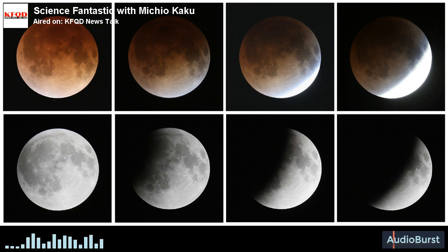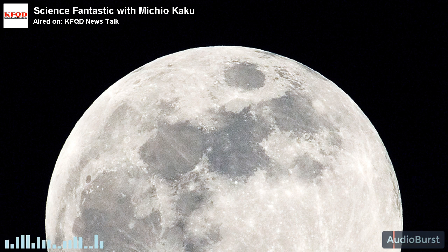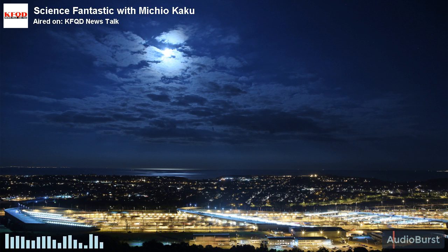It is tidal forces. In fact, the moon is leaving us. The same tidal forces that lock the moon facing one side to the Earth are also making the moon leave us at the rate of a few inches per year. You can actually measure this effect by shooting laser beams at the moon, calculating how long it takes for the signal to bounce off the moon and come back. And then, bingo, you can actually calculate the distance from the Earth to the moon — and that's a question of tidal forces.